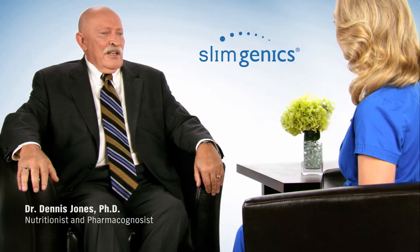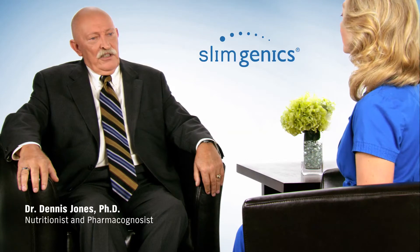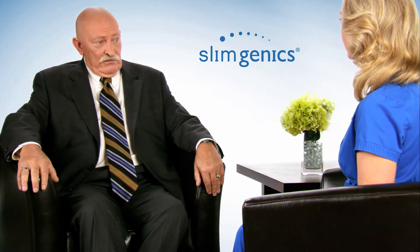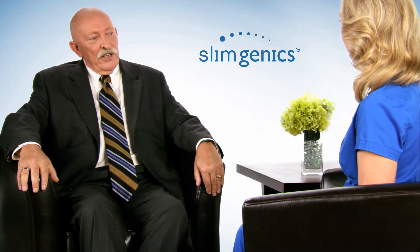Yes. The products manufactured for Slimgenics are all made effectively to a pharmaceutical level of good manufacturing practice, which means that every incoming ingredient has to be tested before it can be used, and it has to be released by quality control personnel. In process, the manufacture of the products is also monitored — weights are checked and equipment is checked at very regular intervals. It's all documented, it all has to be written down, and this procedure goes right through to the very end where the product ends up as a finished product in a display or a bottle.